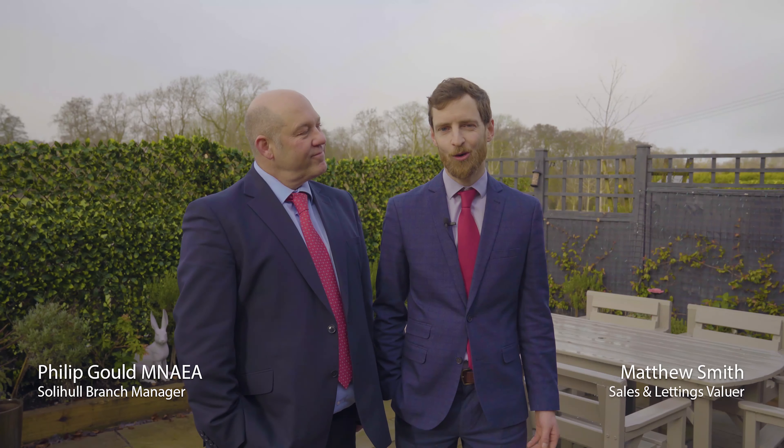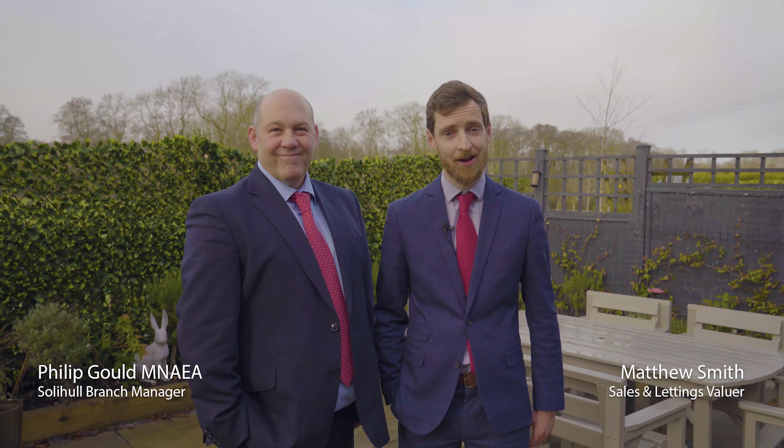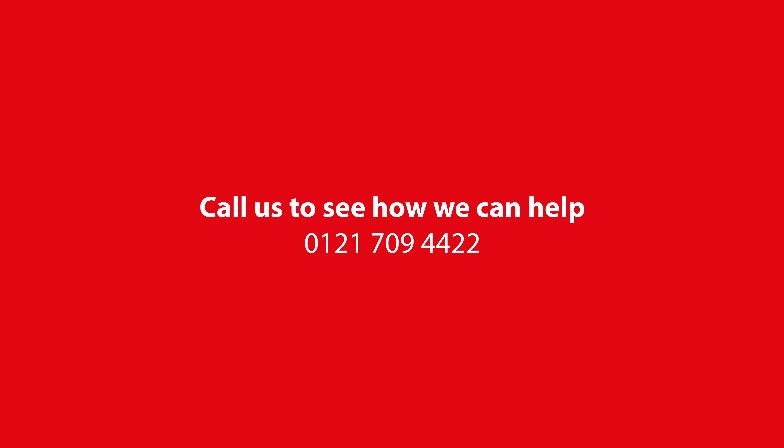If a contemporary high-quality finish is your thing, then you really must come and view this. You can contact Phil or myself at the Solihull office. Get your viewing booked in. We'll see you next time. Bye!